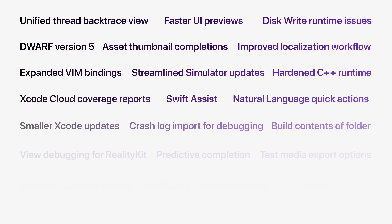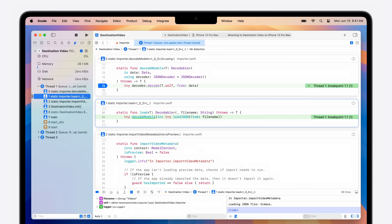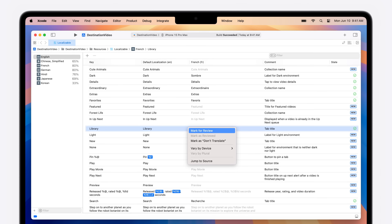Xcode 16 also has many other new features to make you more productive and improve the quality of your apps — things like a single view of your backtraces, a flame graph of your profiling data in Instruments, and enhancements to localization catalogs so you can bring your app to even more people around the world. What an exciting time to be developing for Apple platforms.